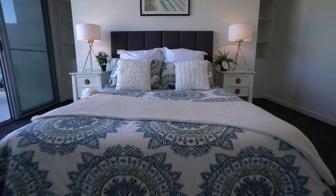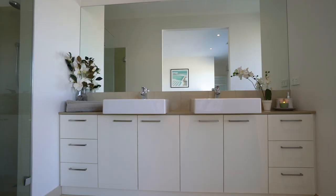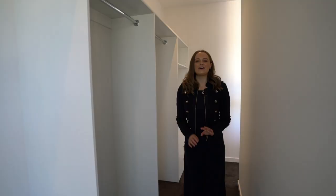Your master bedroom suite includes plush carpet and is kept comfortable with ducted cooling. The ensuite features twin vanities, an oversized shower, and ample storage space, and also includes your massive walk-through robe. Adjacent to your master suite is a private balcony which even has its own marina glimpse.